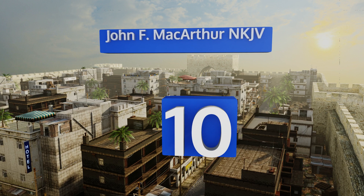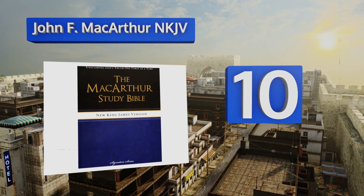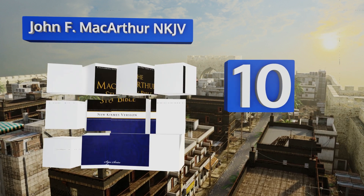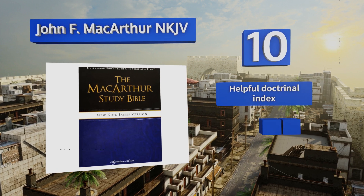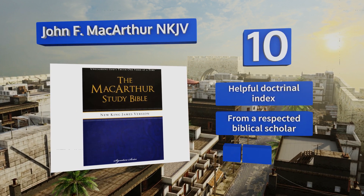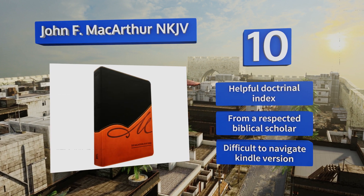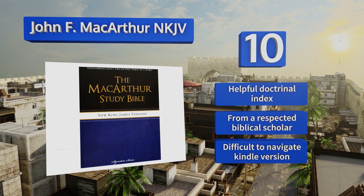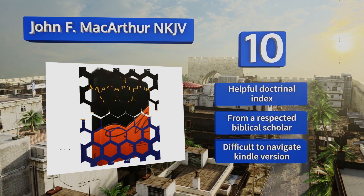Starting off our list at number 10, the John F. MacArthur New King James Version is a comprehensive resource that's the result of 35 years of theological work by the author. It does a thorough job of explaining the historical context behind the word of God and opening up the text's meanings. It contains a helpful doctrinal index and was written by a respected biblical scholar. However, it is difficult to navigate the Kindle version.